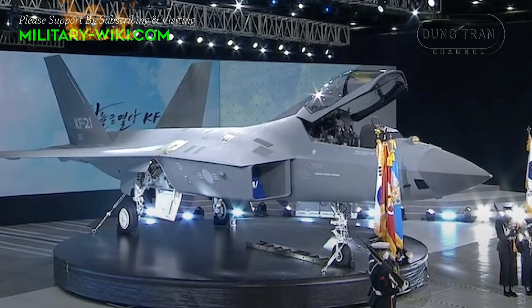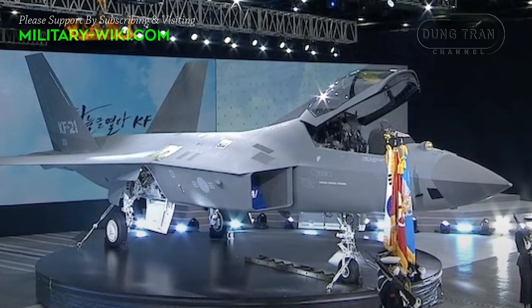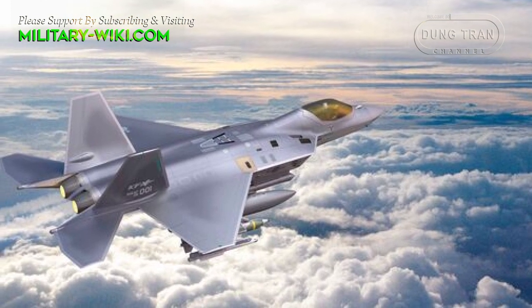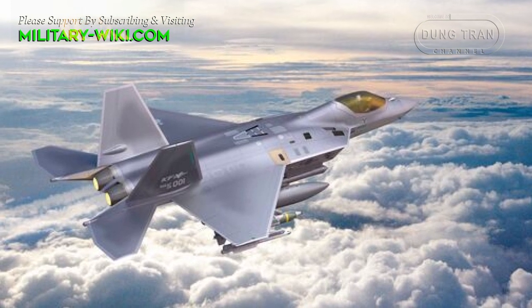The unveiling of the KF-21 stealth fighter has not only been lauded for being the country's first indigenous stealth fighter, but also for the fact that it is the eighth country in the world to have successfully developed an advanced supersonic fighter aircraft of 4.5 generations or above.